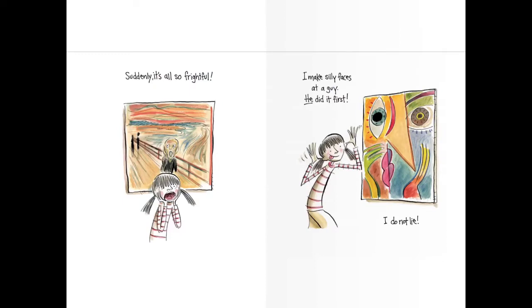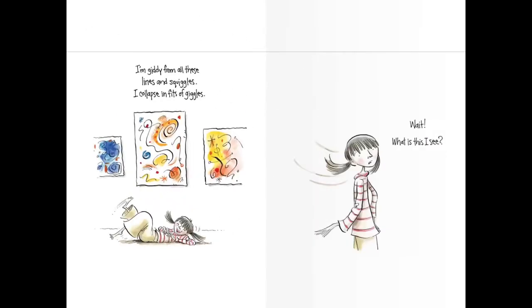Ooh, that one's a scary one. I make silly faces at a guy. He did it first. I do not lie. So colorful. I'm giddy from all these lines and squiggles. I collapse in fits of giggles. Those ones look happy. I think they make her happy too.